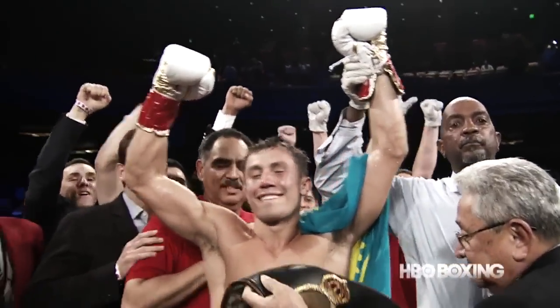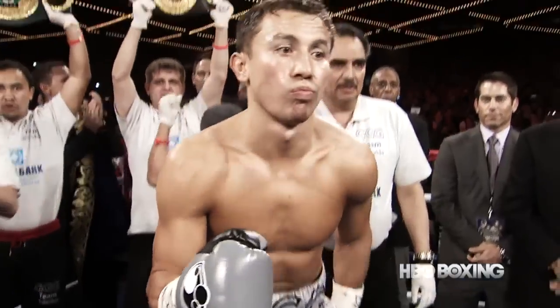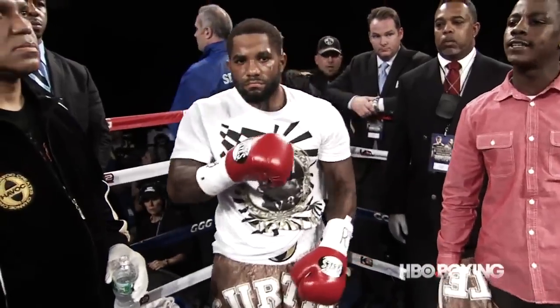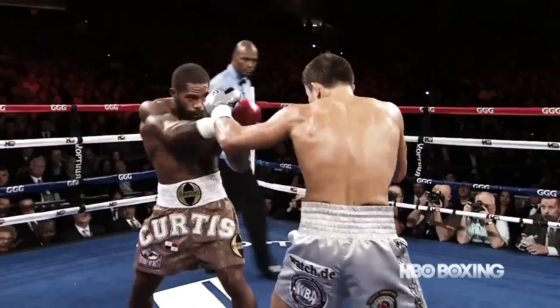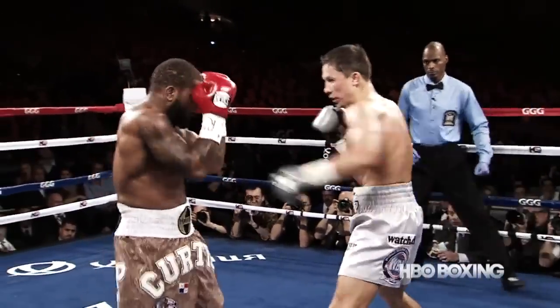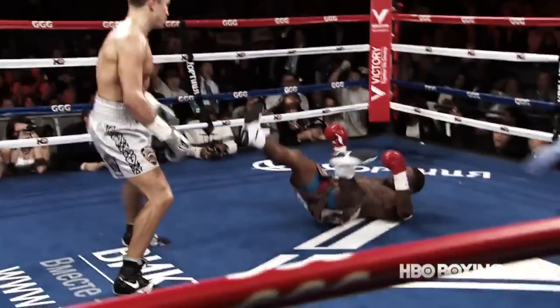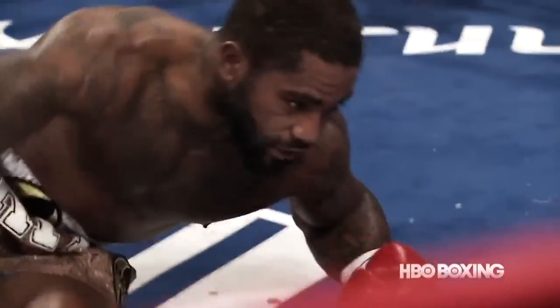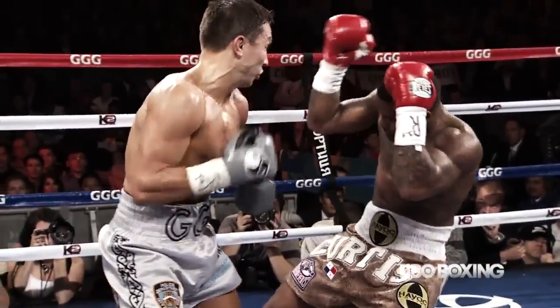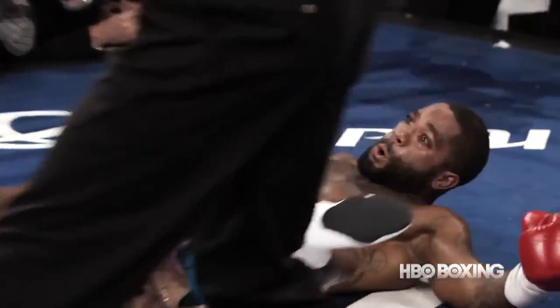November 2013. A matchup with fellow knockout artist Curtis Stevens had all the makings of a firefight, and Golovkin attacked early. Good right hand by Golovkin. Good left hook by Golovkin. And down goes Stevens. High-octane thunder in round number two. And the look on Stevens' face there says a thousand words.